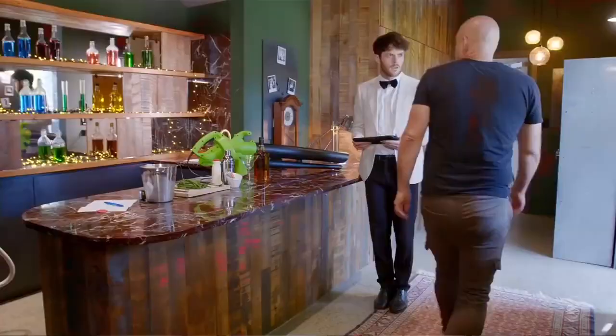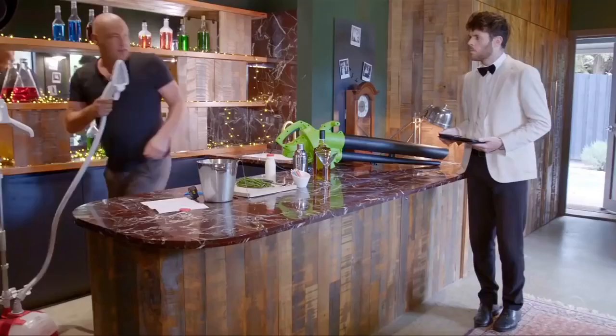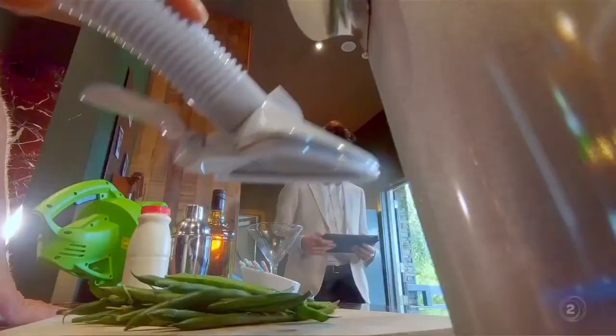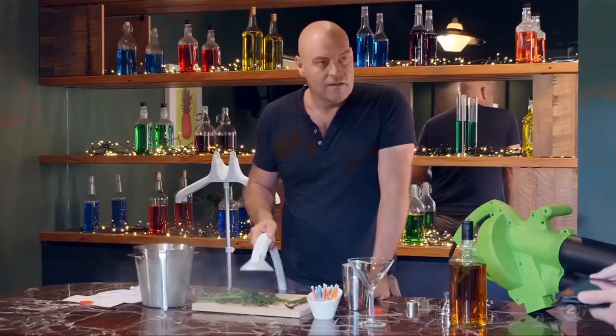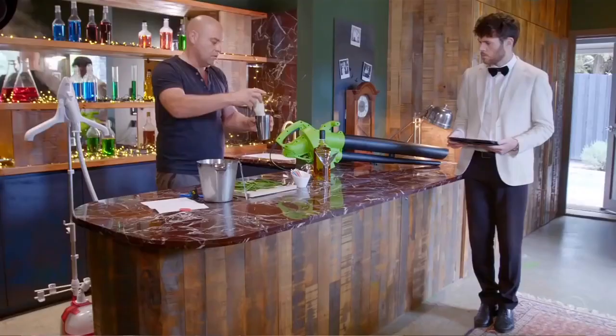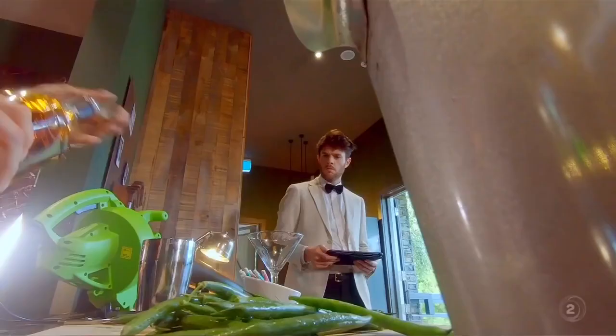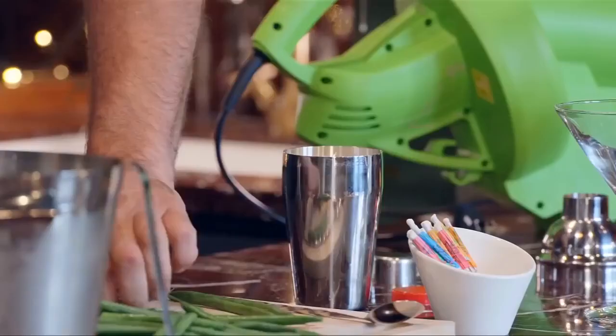Up next, we have the wickedly talented Lee Hart. Hello, Lee. How are you? Good, thanks. Yes, we've got our rum ingredients — the beans and the cream. That's a closed steamer, which I'll use to steam the beans. Cream, of course. Beam, right? Cream. Let's get some of the beans in there.